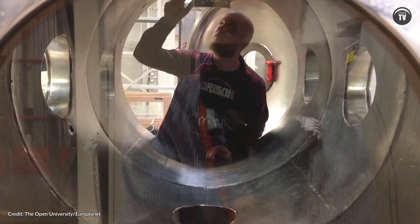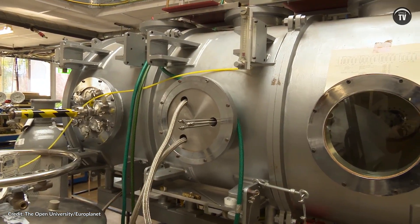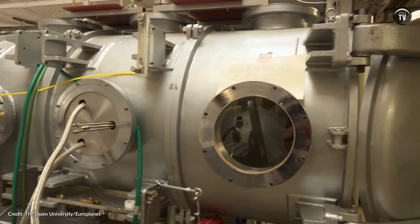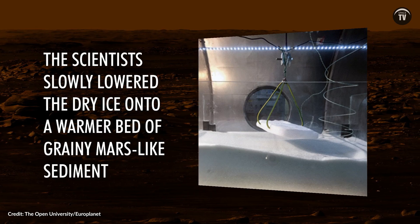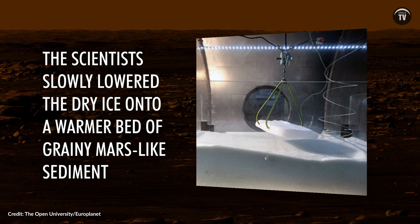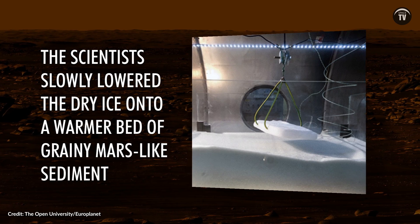But earlier this year, scientists duplicated the process in a lab on a smaller scale, using a slab of dry ice and a machine that simulates the low atmospheric pressure on Mars. In their experiment, the scientists slowly lowered the dry ice onto a warmer bed of grainy Mars-like sediment. Part of the ice instantly turned into gas and a plume of dust was lifted through a hole in the ice block as the gas escaped, and an Araniform was left behind.